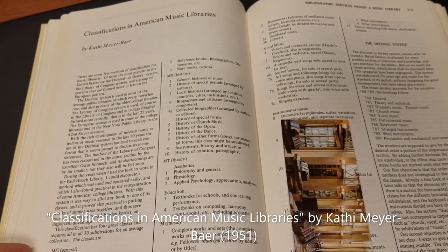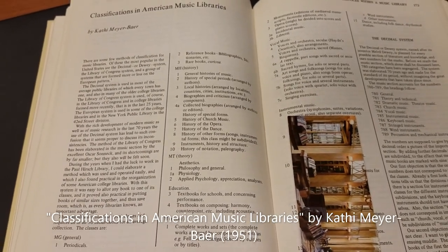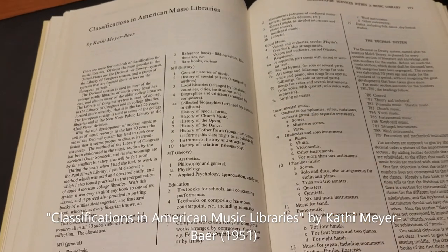That one is a 1951 article first published in Music Review by Kathy Meyer Baer, "Classifications in American Music Library." The next text I was asked to examine was the classic 1989 book, Richard Smiraglia's Music Cataloging.